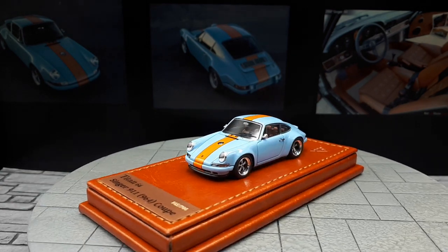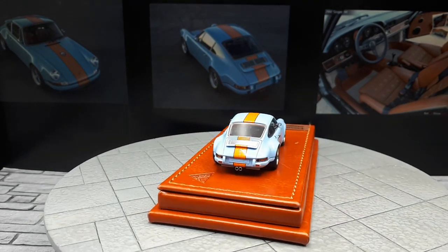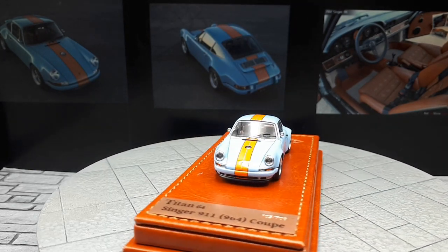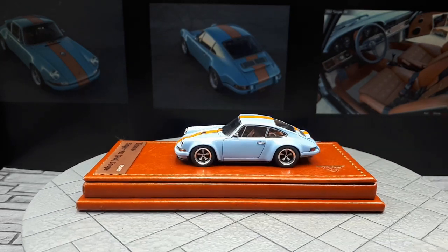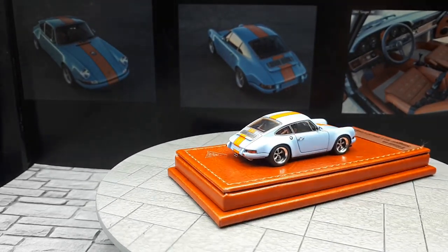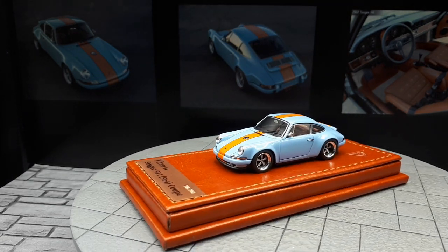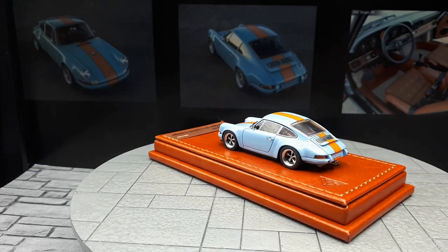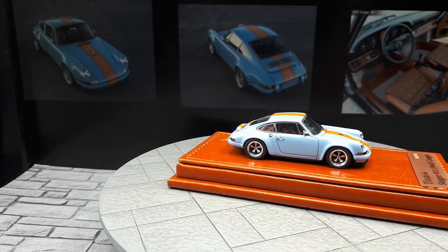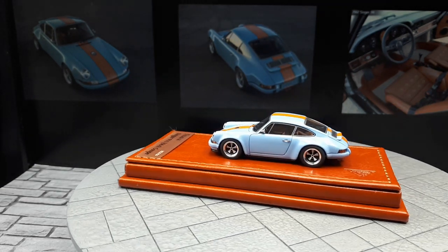Nevertheless, if you like classic Porsches, this is the brand to look into — Titan 64, or maybe that's the product line under the Makeup brand. These are simply the best 1:64 classic 911 models, with details most other brands skip, like clear-coating the badges. I don't know if I'll buy another since I now have both body styles, unless they create new castings. They do have a casting of what I think is a GR Supra, but I'm happy with my Hobby Japan version. Thanks for tuning in.